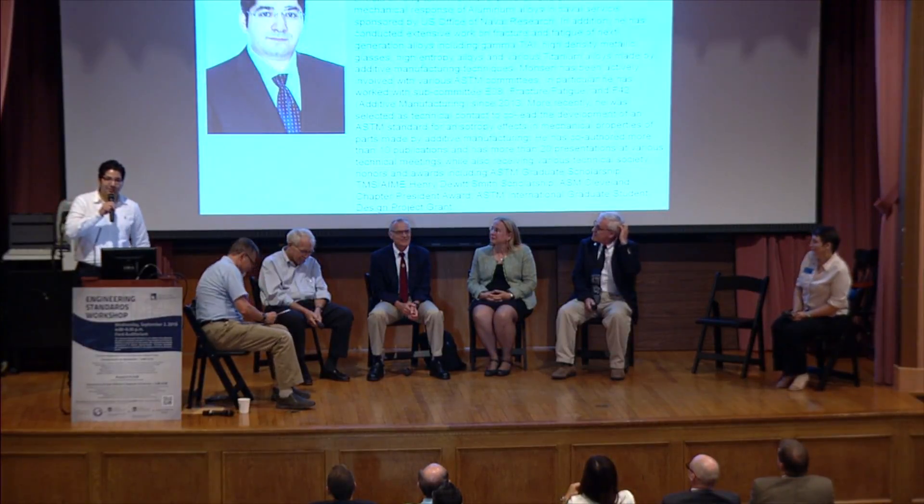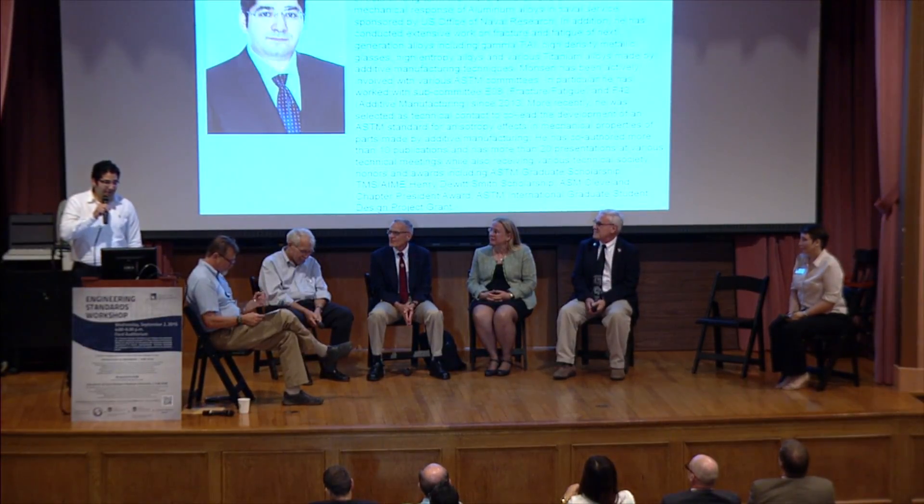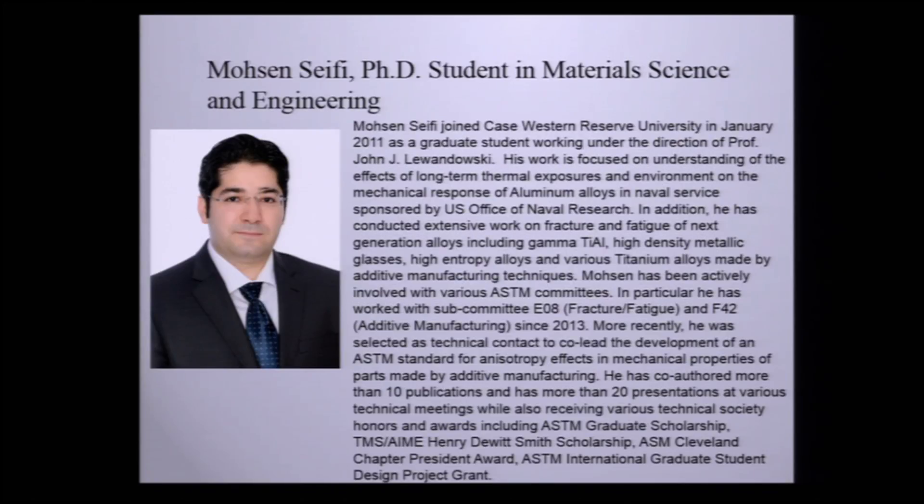It's a great pleasure to be here. We hear a lot from various organizations and also faculty standpoints, so I want to give you my standpoint. I'm a PhD student at Joint Case Western in 2011, and I'm working with Professor John Lewandowski on fracture and fatigue of materials. We do lots of mechanical testing and reliability testing.